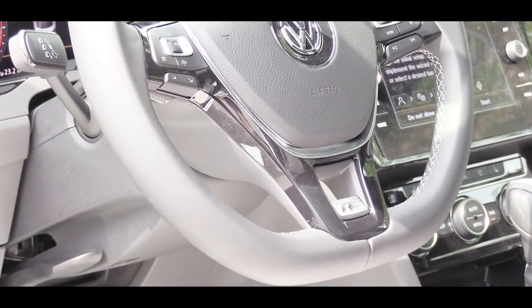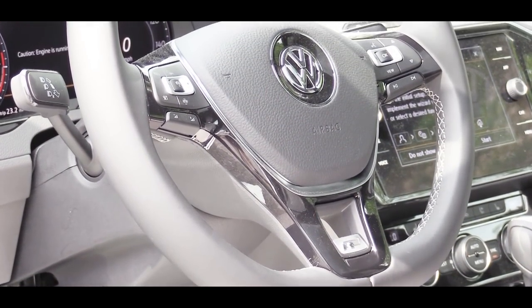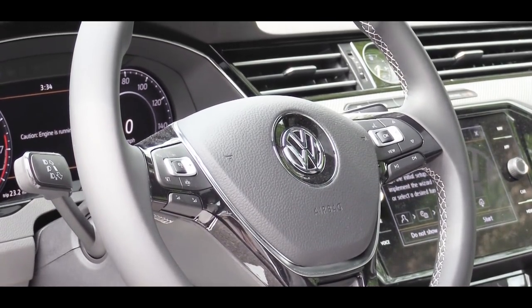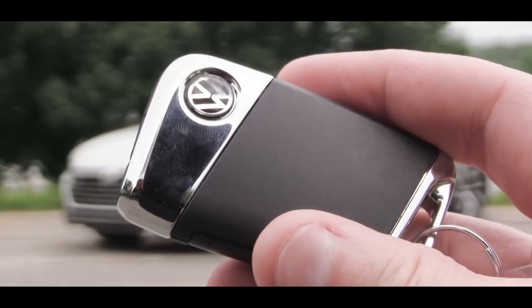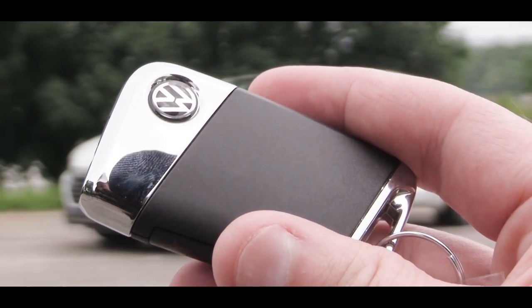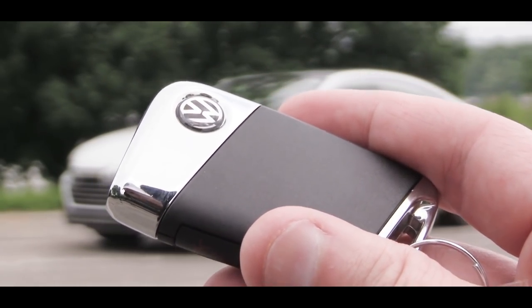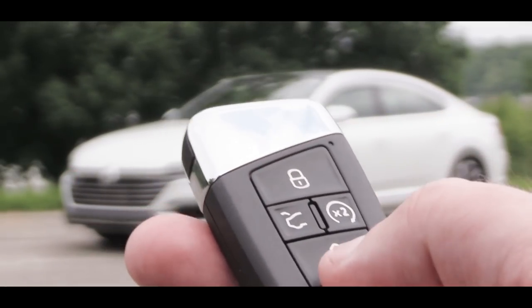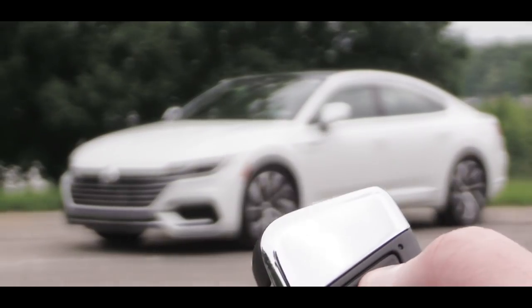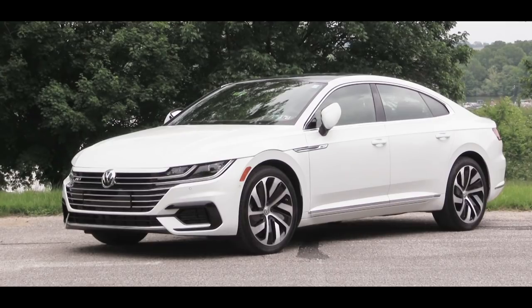Up front there's a tilt and telescoping steering wheel that comes leather-wrapped for all trim levels, and heated if you go with the SEL Premium. Now for startup — let me show you the key first. There's a little extra chrome on this key compared to other Volkswagen keys. On one side is the VW logo; flip it over and you have lock, unlock, a button to pop the rear hatch, and the double-press button in the middle is remote start — available with R-Line trim and up.